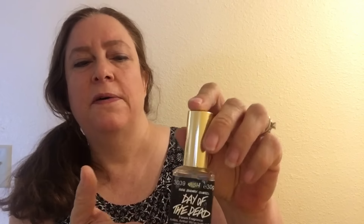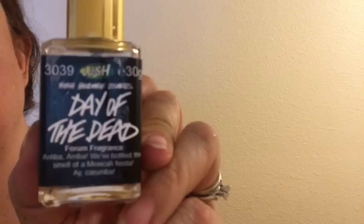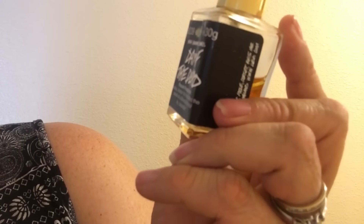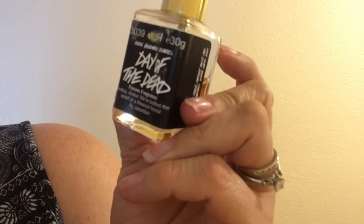Hello, today I'm going to show you a perfume that Lush has made in the past, and it's called Day of the Dead. This is an older bottle from a few years ago, but this is a Lush perfume. It says it's a foreign fragrance: 'Arriba, Arriba, we've bottled the smell of a Mexican fiesta, by Caramba.'